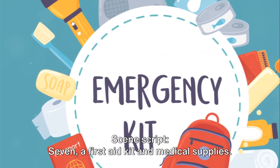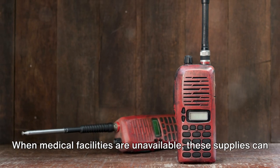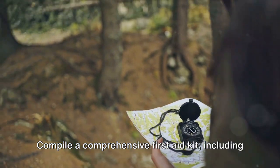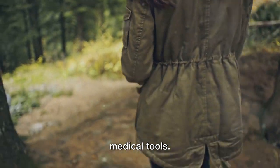7. A first aid kit and medical supplies. When medical facilities are unavailable, these supplies can be lifesavers. Compile a comprehensive first aid kit, including prescription medications, over-the-counter drugs, and basic medical tools.